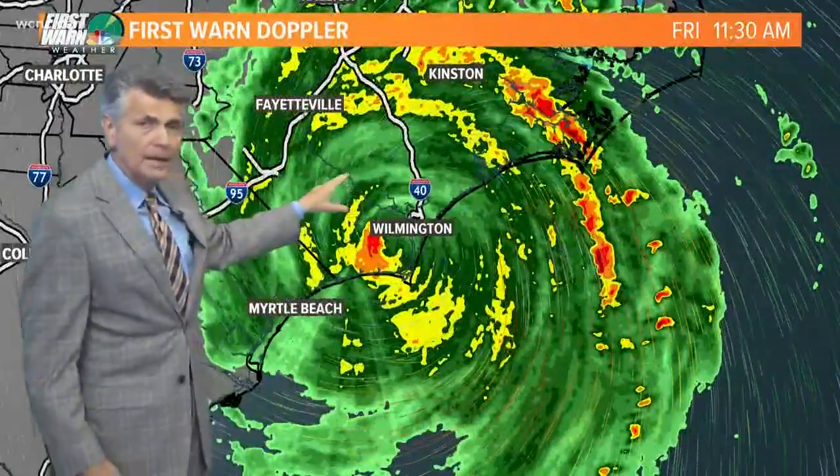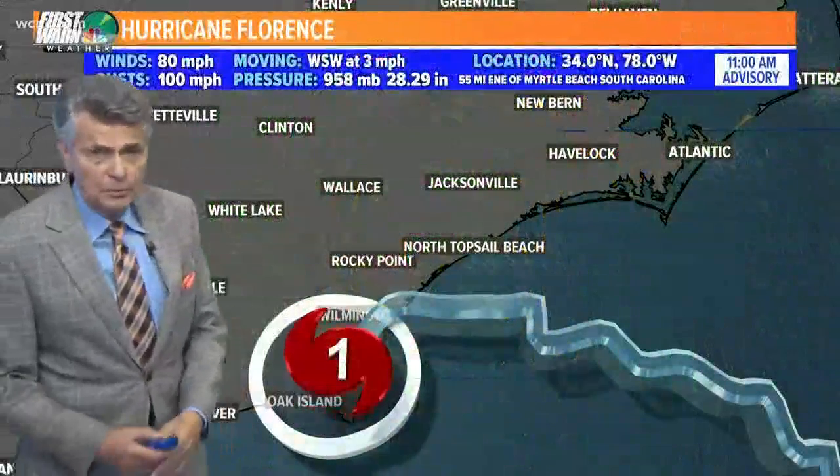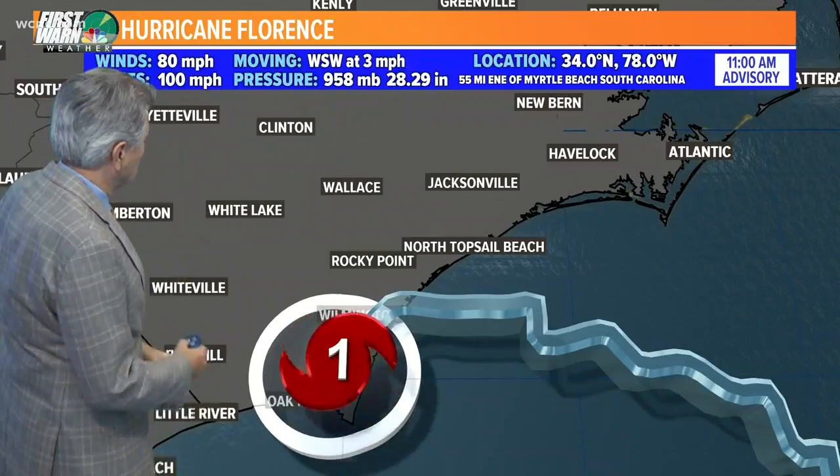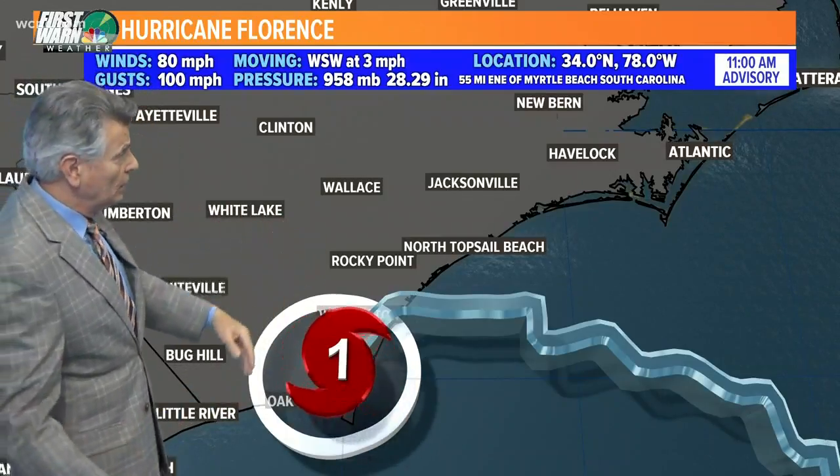North Carolina. So very, very heavy rainfall. Obviously the storm surge is a factor as well. Winds right now down to 80 miles per hour, some gusts to about 100 — so it's a Category 1 hurricane.